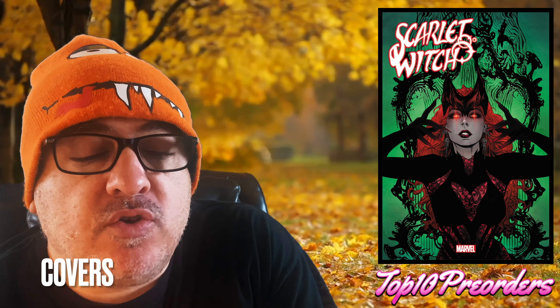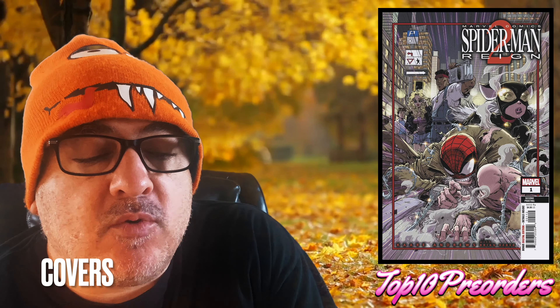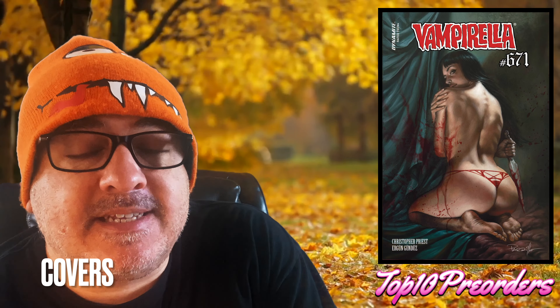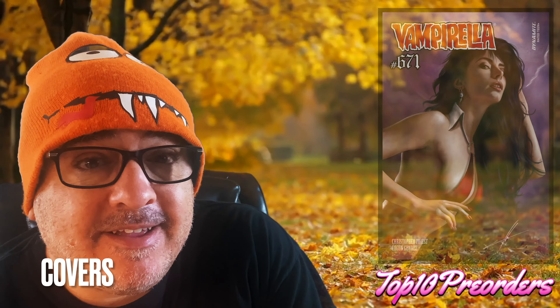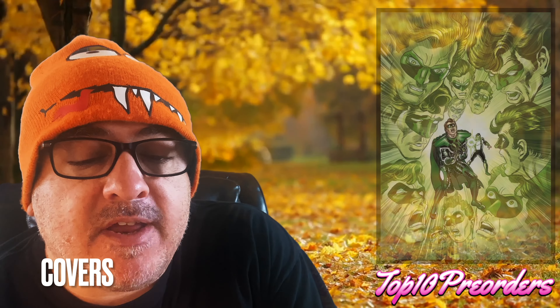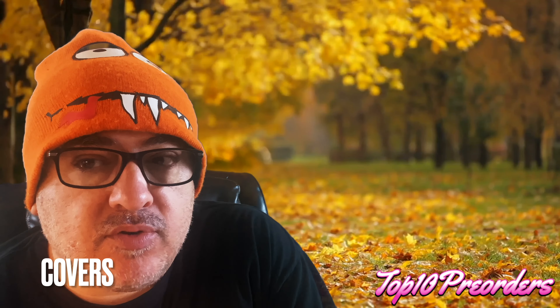Scarlet Witch number 3 — I guess that's a regular cover — and the Joelle Jones 1-in-25 variant. Spider-Man Reign 2 number 1, Car Andrews second print. Vampirella 671, cover A by Perio and Carla Cohen's cover. And Zero Hour 30th Anniversary Special One-Shot, cover D is a Prismatic Gloss cover.